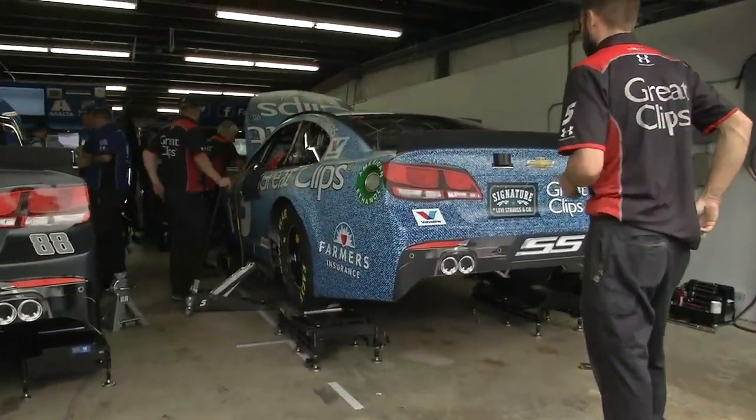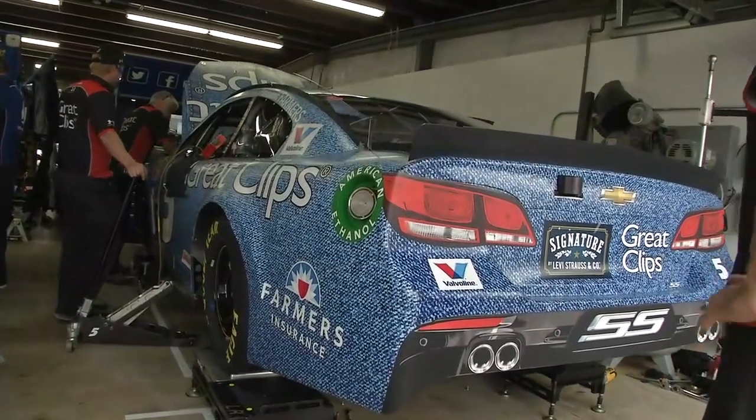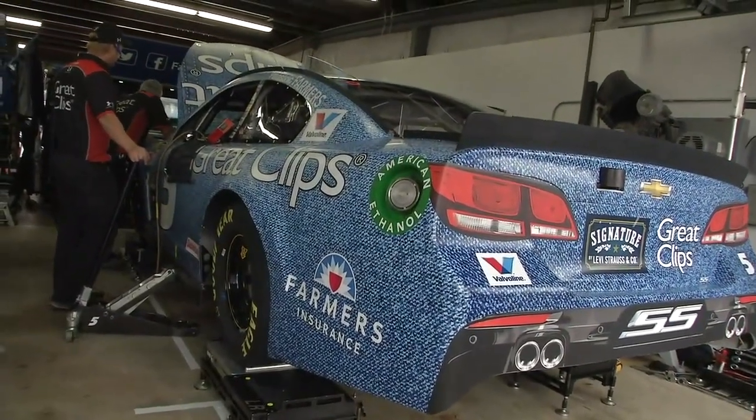A one-time winner here at New Hampshire Motor Speedway - Casey Kahne in the number 5 Great Clips machine.